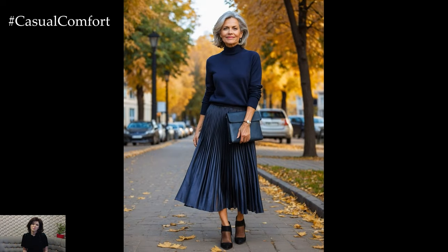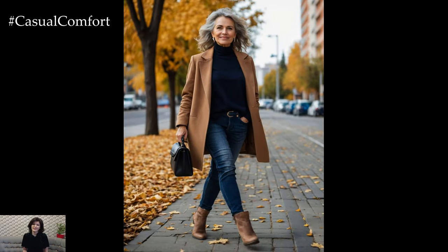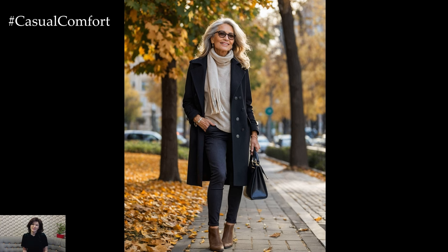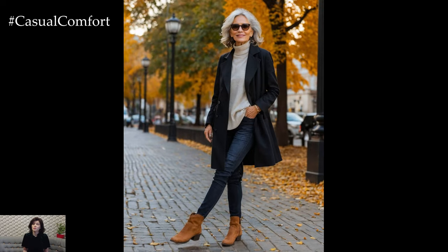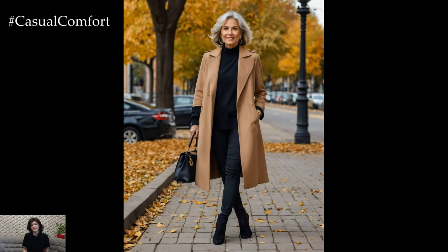As the weather transitions, so should your footwear. This is the time to swap out sandals for more autumn-appropriate shoes like loafers, ballet flats, or ankle boots. Choose shoes that are not only comfortable but also stylish enough to enhance your overall look. A pair of leather loafers can be just the right mix of comfort and sophistication, perfect for running errands or meeting friends for lunch. Ankle boots are another staple — choose neutral tones like black, brown, or gray, which pair effortlessly with almost any outfit.